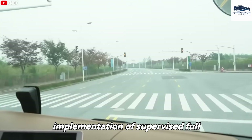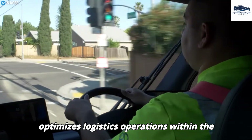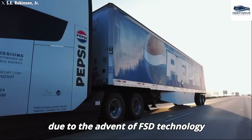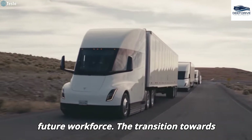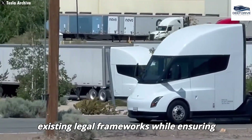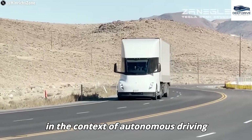The implementation of supervised full self-driving capability on the Semi facilitates near-continuous operation, which significantly mitigates driver fatigue and optimizes logistics operations. However, the potential for job displacement within long-haul trucking due to FSD technology raises important concerns regarding the future workforce, with profound implications for employment stability. Tesla's capacity to effectively navigate existing legal frameworks while ensuring safety will be instrumental in determining the success of the Generation 2 Semi, encompassing complex liability issues that may arise in the context of autonomous driving.